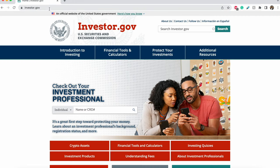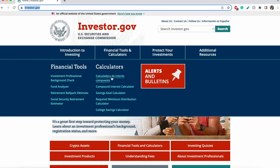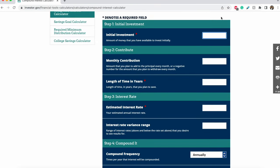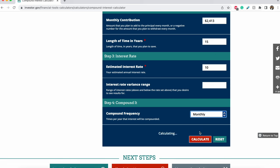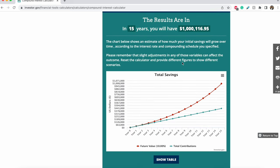So how did I come up with these numbers, and how can you do the same? First, go to investor.gov, then go to their financial tools and calculators, and click on the compound interest calculator. From there you can fill in various boxes — if you have an initial investment you can enter it, or leave it at zero. Enter your monthly contribution of $2,413, over 15 years at a 10% interest rate, and it will get you to one million dollars.